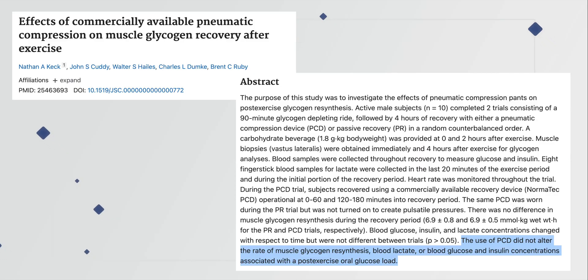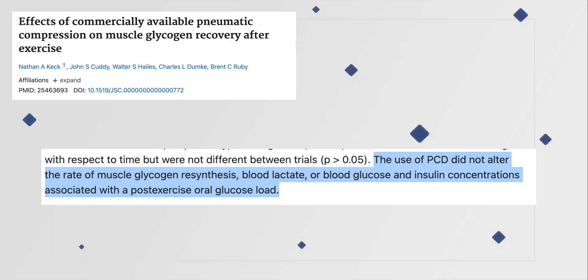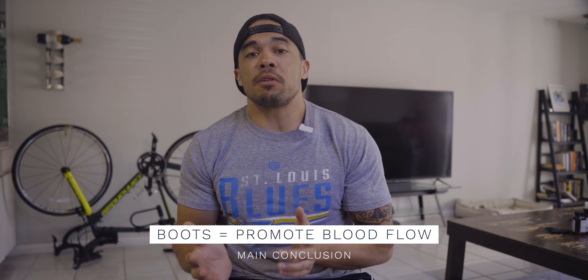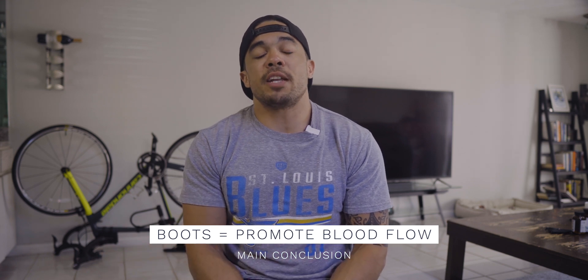One study showed that there was no measurable difference in glycogen, lactate reduction, or insulin concentrations versus not using the boots. Another showed that the boots may have triggered a sympathetic nervous system reaction when used for recovery between workouts, potentially causing increased blood lactate levels — which was detrimental for immediate performance. However, what all the studies did agree on was that regardless of outcome, timing of use, or specific measured markers, the boots did in fact promote and improve blood flow. One medical case report even showed it was effective in preventing post-op complications in one patient because of this.